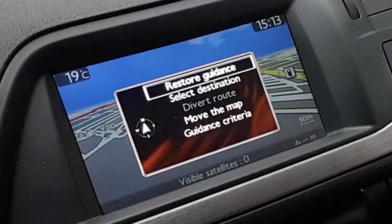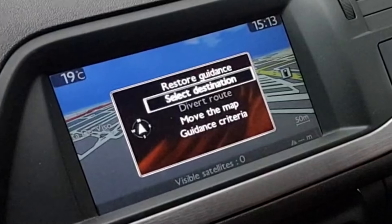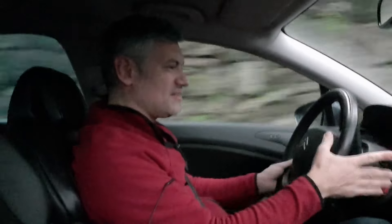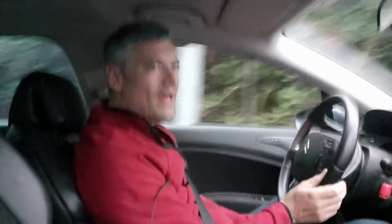I like the legibility — the clock's nice and big. I like the fact that it's very well integrated. That's huge. All these buttons work and do things and it's good. I like that.